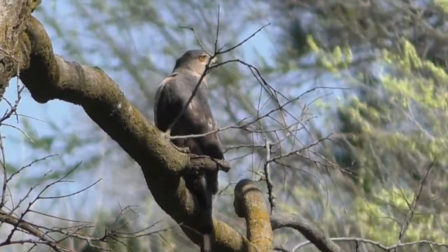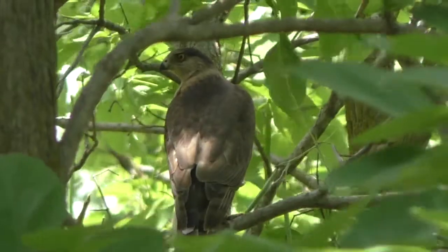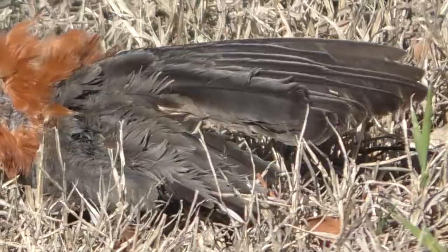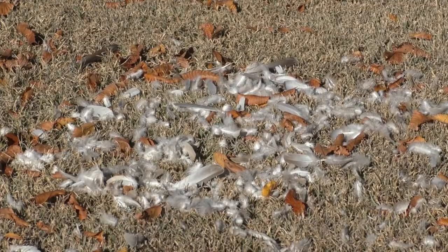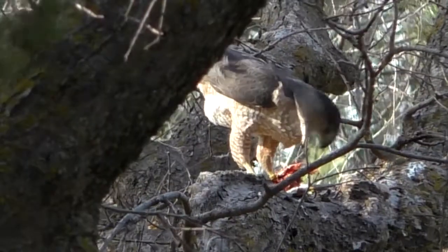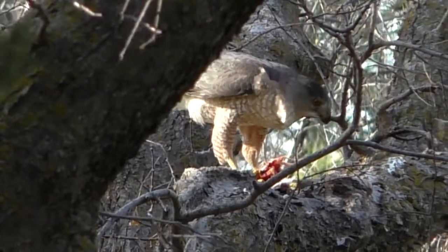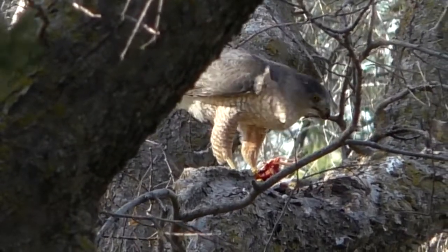If there's a bandit in the bird world, it's surely a Cooper's hawk. This handsome and fierce red-eyed predator specializes in catching birds — keen-visioned prey with instant reflexes and rocket getaways. But often the Cooper's hawk makes it seem easy.